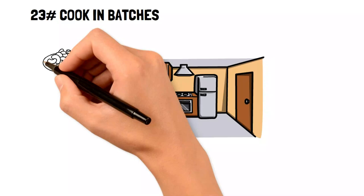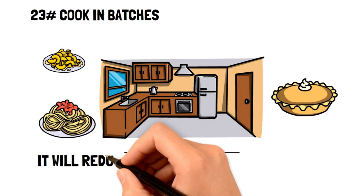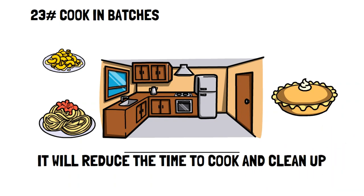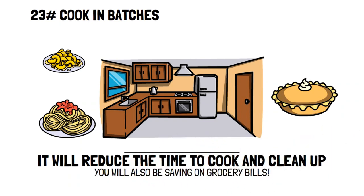Cook in batches. If you're going to cook a meal, then why not cook it for two or three nights? Not only will you reduce the amount of time it takes to cook and clean up, but you'll also save tons of money on your grocery bill, leaving you with a smile on your face and a full stomach.